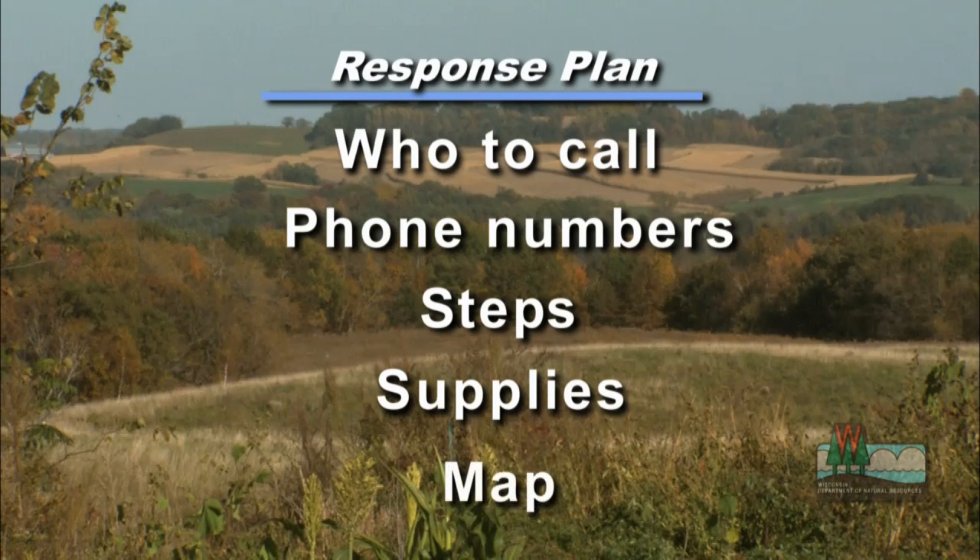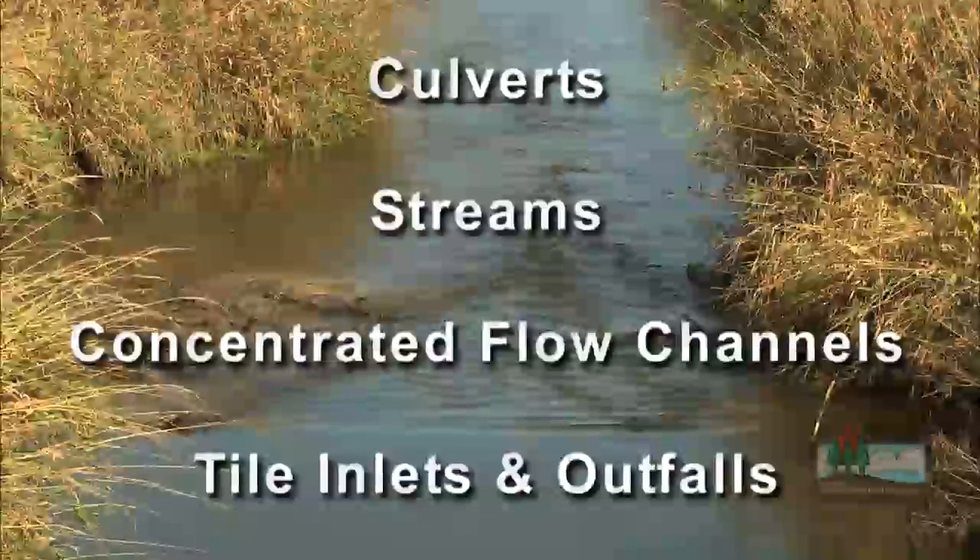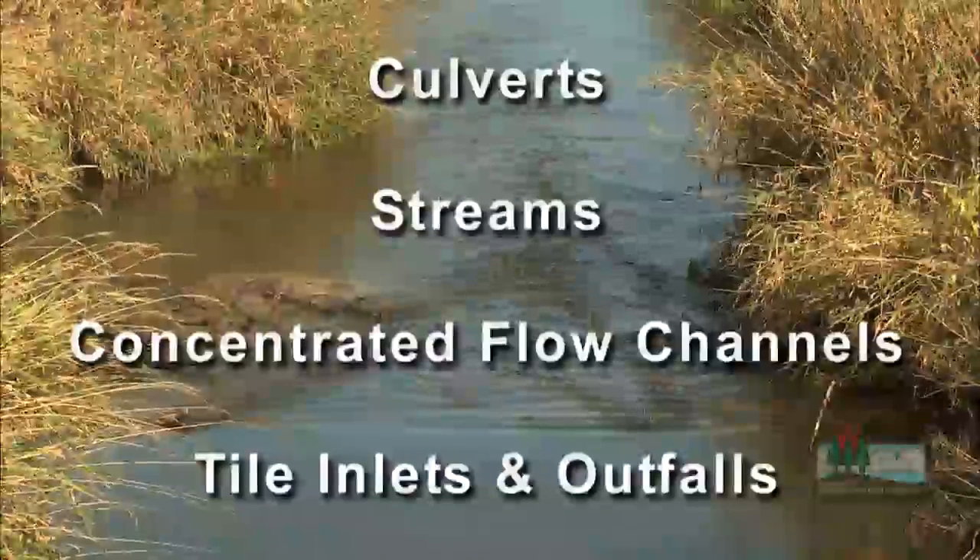It's also good to have a map showing where sensitive areas are located on your land, like culverts, streams, concentrated flow channels, and tile inlets and outfalls.